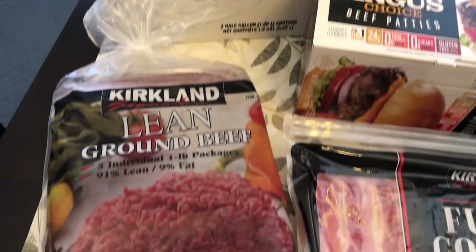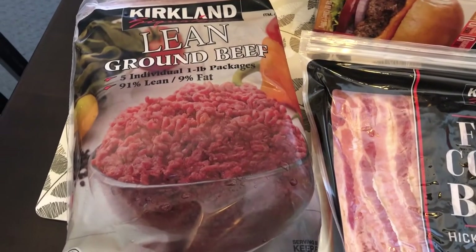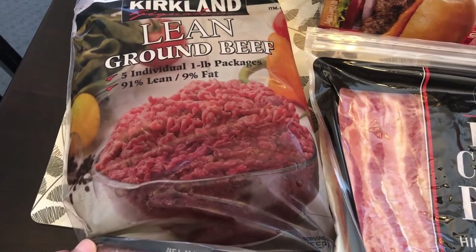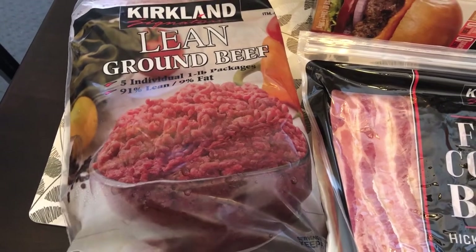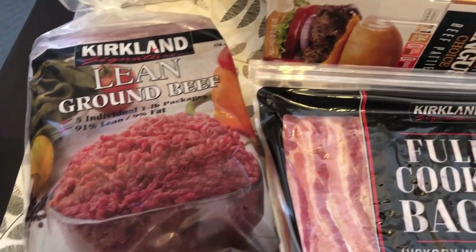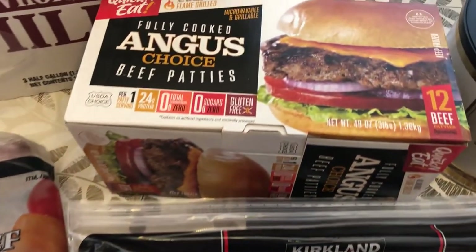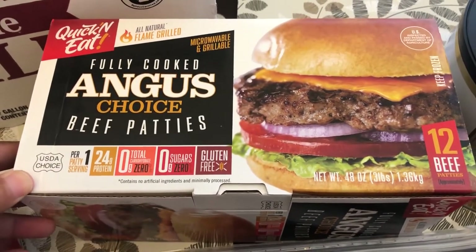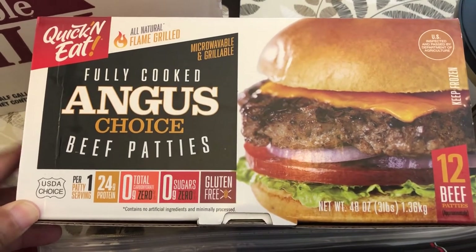I really love their ground beef. It's frozen in individual one-pound packages and I think it was $23 and some change. They had samples out today and they were sampling these beef patties — I had heard really good things about them but I've never tried them, and they are really good.